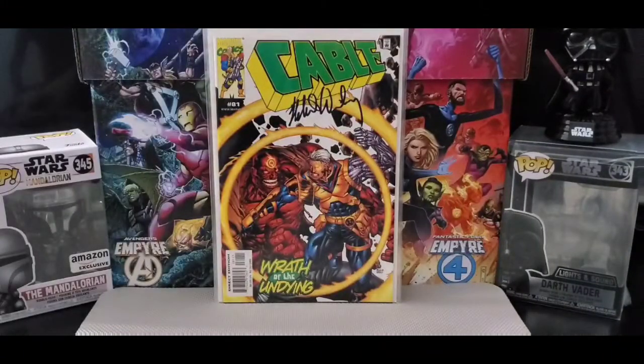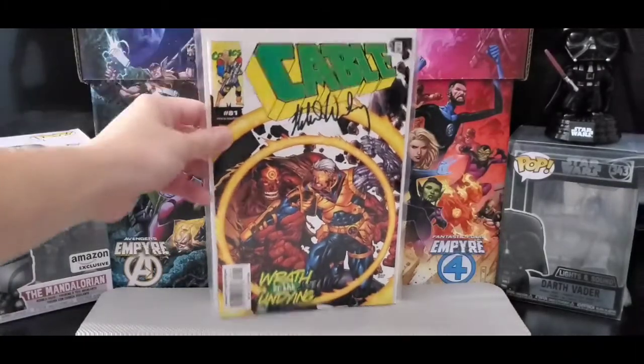On to Cable number 81 — this is signed by the artist and Robert Weinberg, the writer.